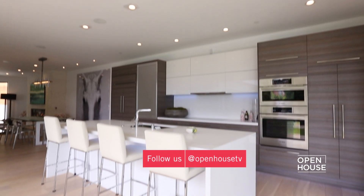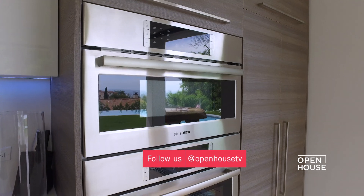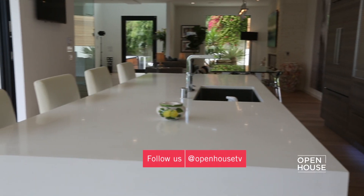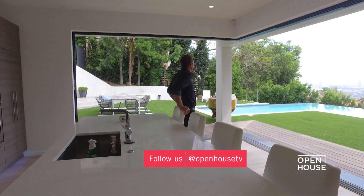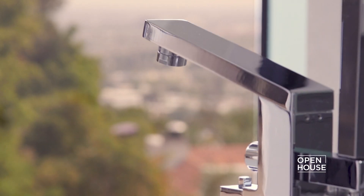Here we are in this one-of-a-kind gourmet kitchen. You have top-of-the-line appliances and a very unique quartz center island. I love the way it's situated, all looking over the infinity pool. But now we're going to go upstairs and look at the sickest master suite you will see. Let's go.